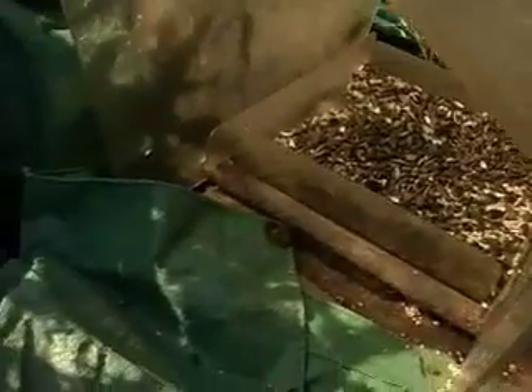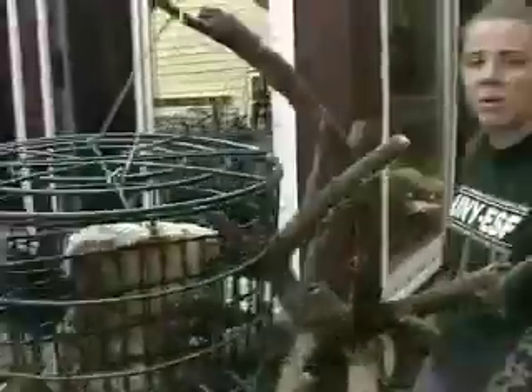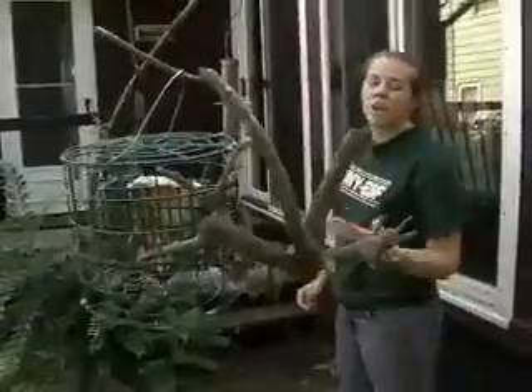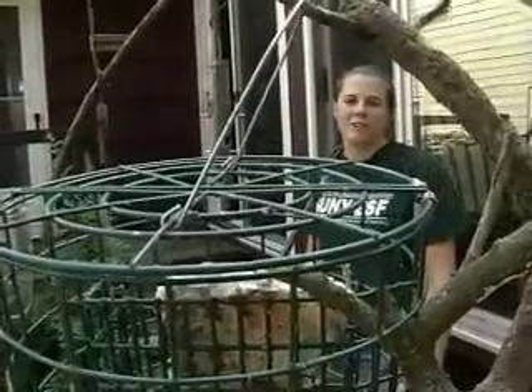Providing a variety of feed in feeders is the best way to attract a variety of birds. Spread them out so the birds have room to feel safe while they feed — about five feet off the ground and ten feet from a jumping-off point. That'll help keep the squirrels from hogging all the food.